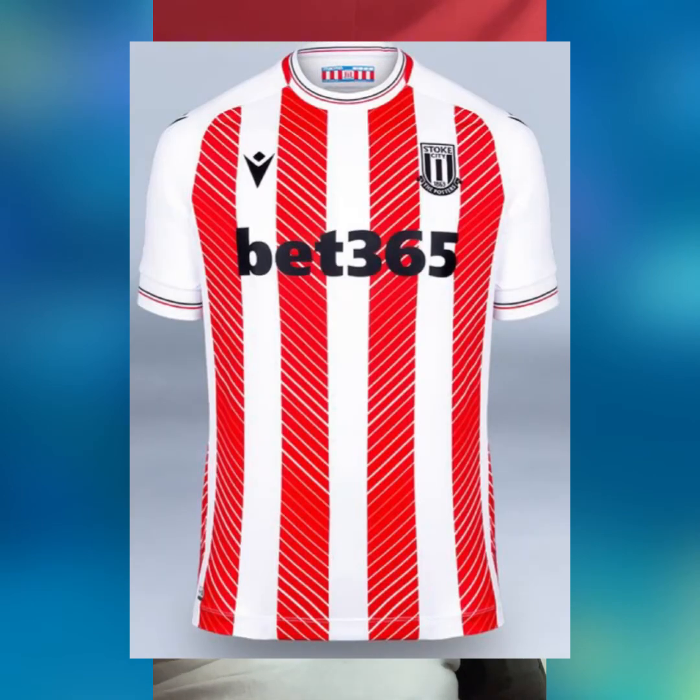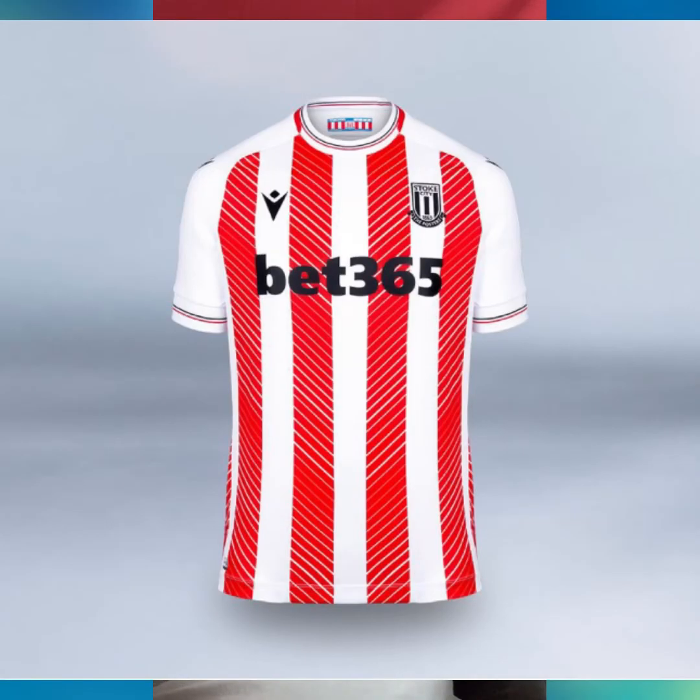Now for Stoke City, and I love this kit. The Bet365 sponsor doesn't interfere — they actually own the club so that has to be the sponsor, and they made it work. The way they did the stripes is so good. It's not the typical boring Stoke jersey from the last 70,000 years — they actually did a good job making the stripes interesting so the shirt doesn't bore you to death. Kind of optical illusion-esque. A really nice shirt. 7th place.